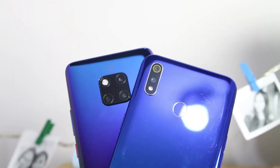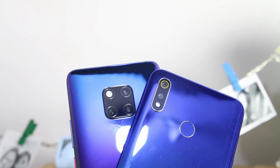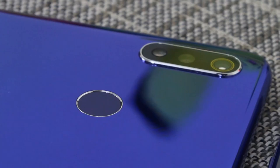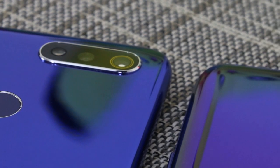From a single camera to five cameras, all at the back, smartphone brands are now taking a big leap in mobile photography. Realme, a sub-brand of OPPO, has just recently launched its newest mid-range offering, the Realme 3.